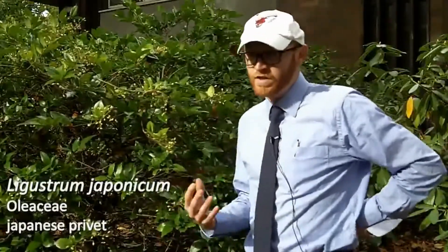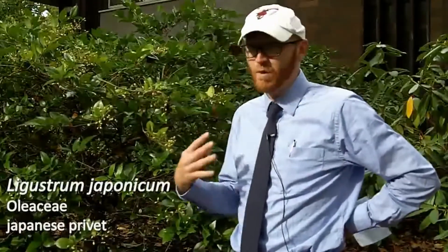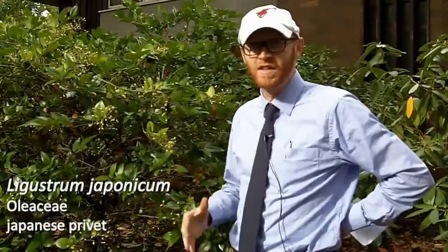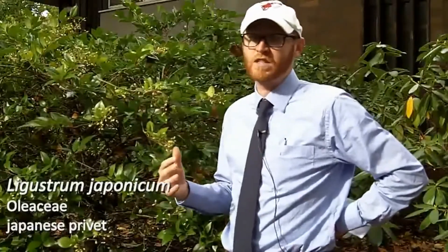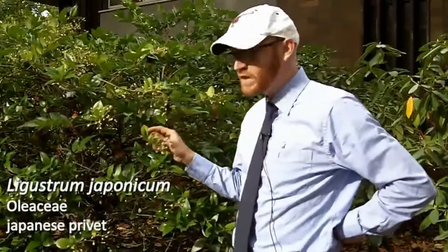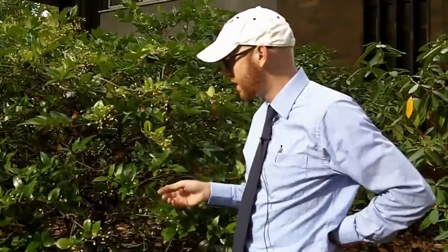Privet has a reputation — you do not mention growing privet because Chinese privet is extremely invasive in the Southeast. It covers a few million acres. But Japanese privet is much less invasive, and frankly, I don't see it coming up really much at all. So not necessarily a problem.